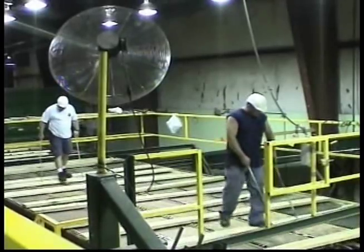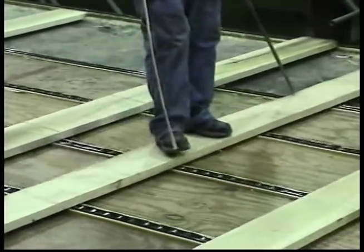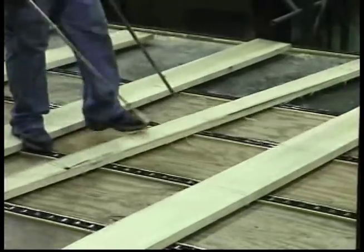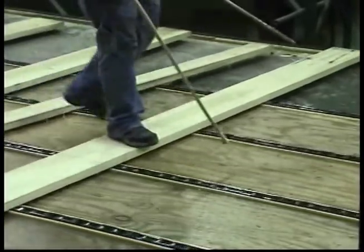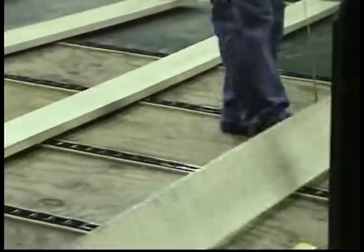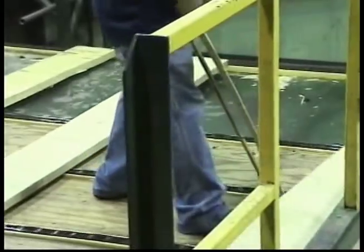After sawing, every board is inspected by highly trained lumber inspectors using standards established by the National Hardwood Lumber Association. ITL inspectors use proprietary grading rules which further enhance the value of the lumber by taking into account such factors as color and defect placement that are not considered using the standard grading procedures.